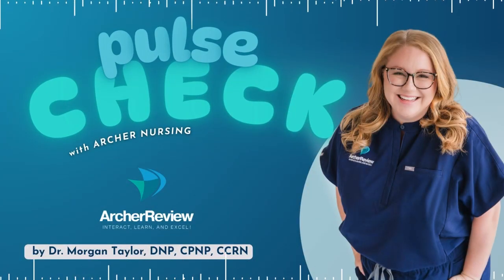Hello, and welcome to Pulse Check with Archer Nursing, where nursing comes to life. In this podcast, you give us 15 minutes of your day, and we'll take one complicated nursing topic and make it easy.